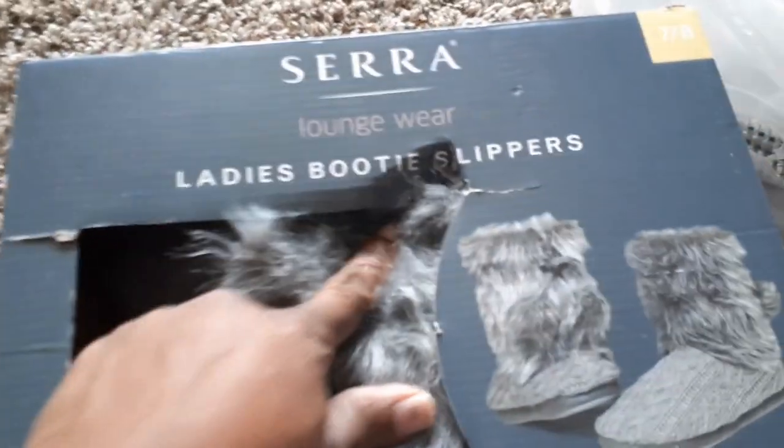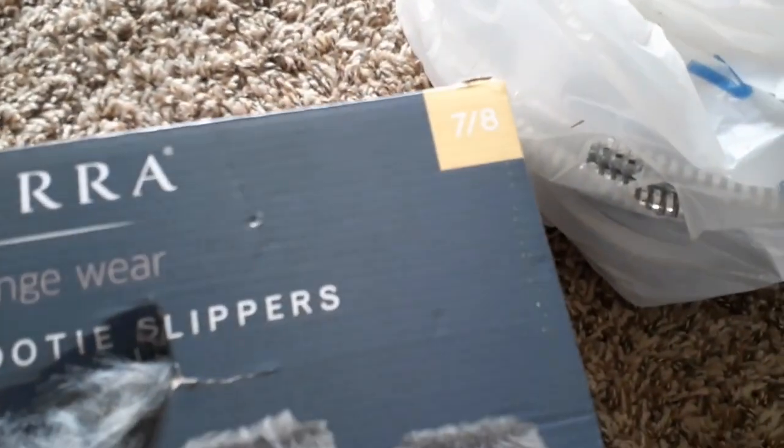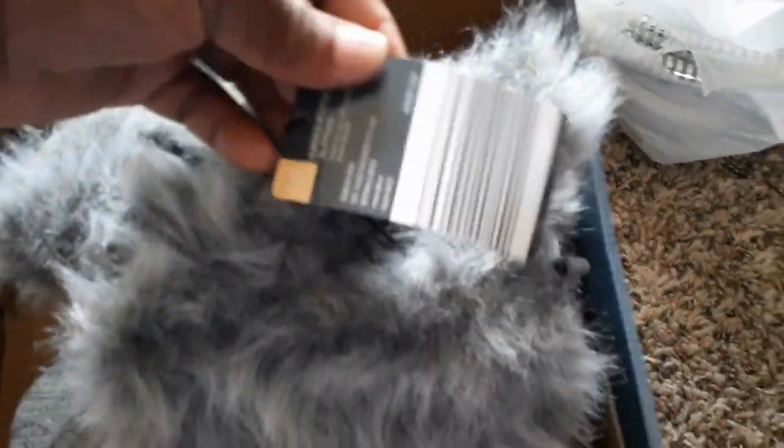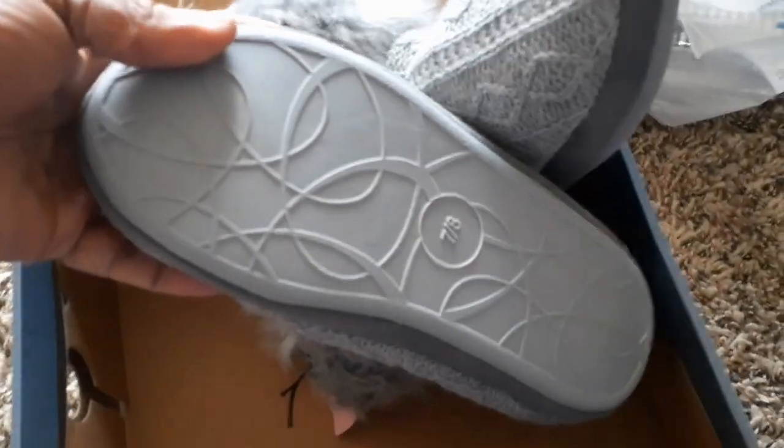This is all from Aldi's, and we have these lady booty slippers. It's a size 7-8, which my daughter can fit. Look at these. I don't see the price on them, but you can tell they weren't even worn — they brought them back to the store.